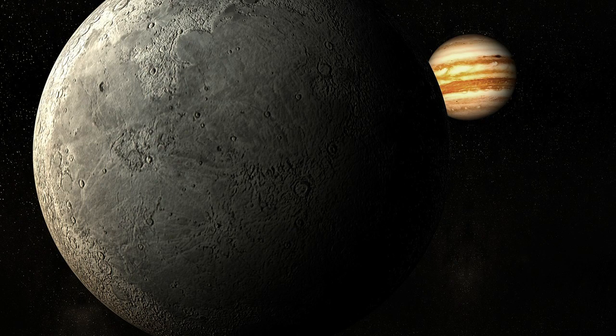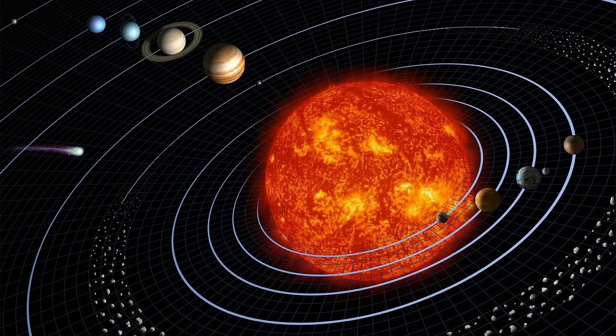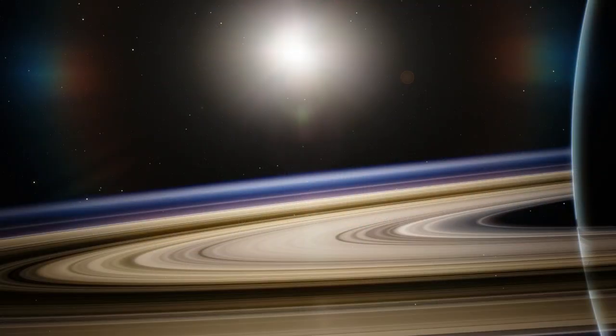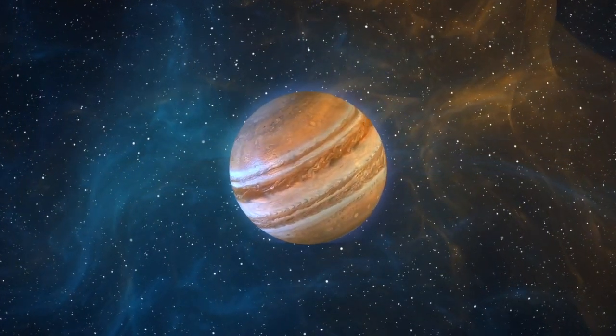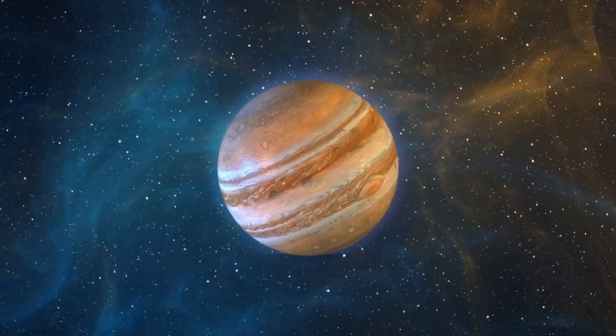You don't think of Jupiter having rings, but all the outer planets beyond the asteroid belt have rings, including Jupiter. Only Saturn's rings are visible from Earth using a normal light telescope. Jupiter's rings are formed by dust that orbits the planet along with its many outer moons.